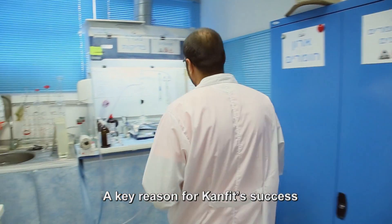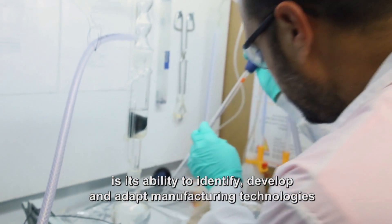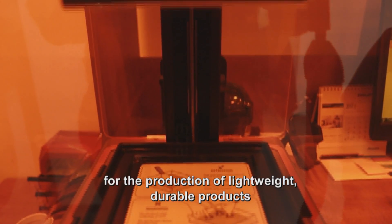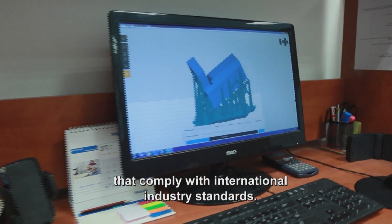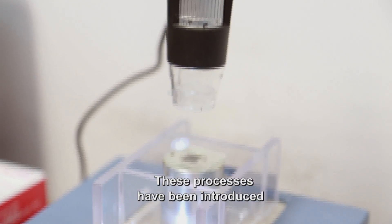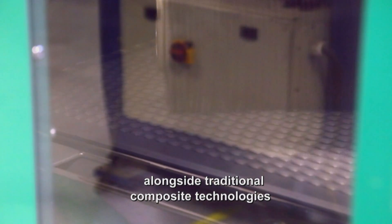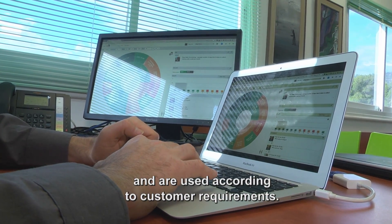A key reason for CanFit's success is its ability to identify, develop, and adapt manufacturing technologies for the production of lightweight, durable products that comply with international industry standards. These processes have been introduced alongside traditional composite technologies and are used according to customer requirements.